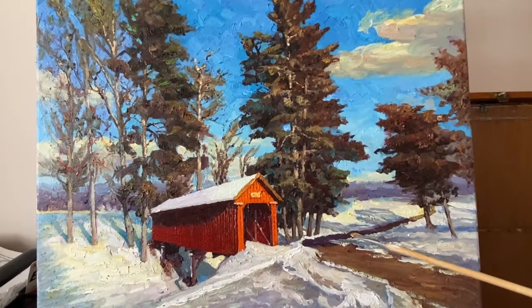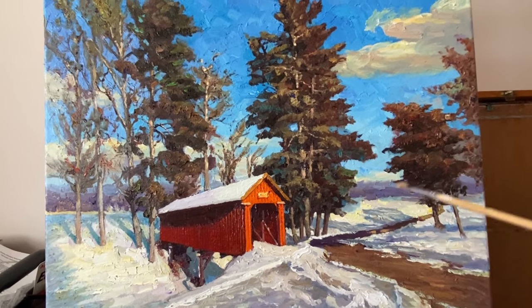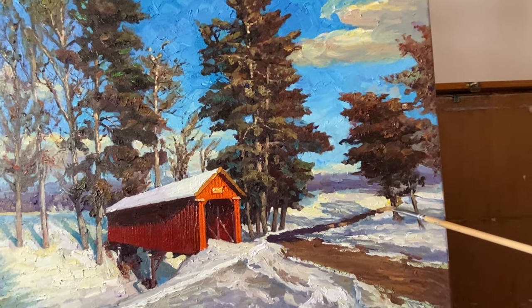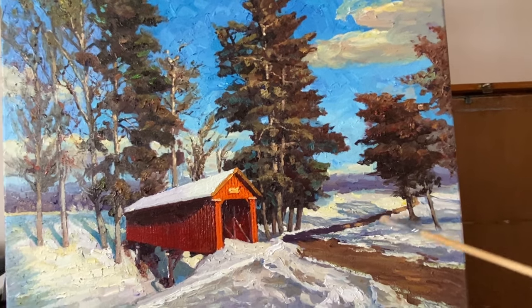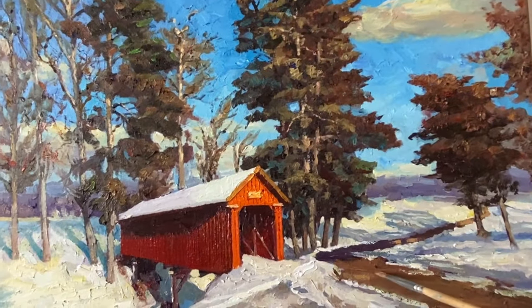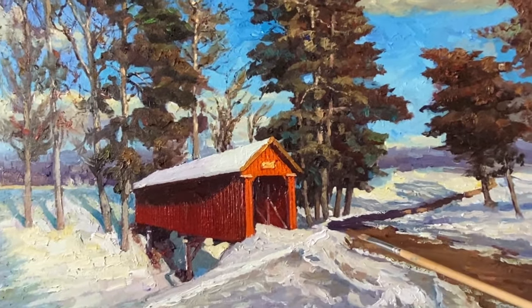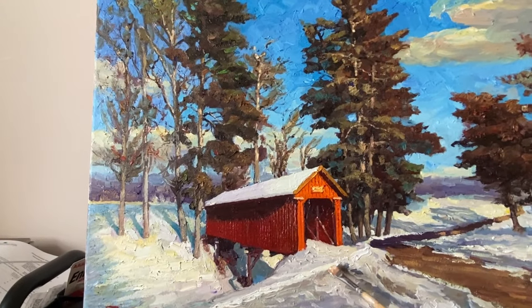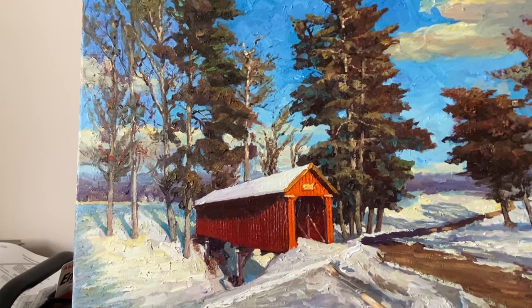Grounded in snow, the details of the snow-covered landscape around the bridge are equally fascinating. Subtle nuances in shades of cool and warm whites, grays, and blues create a serene atmosphere reminiscent of a sunny winter day.